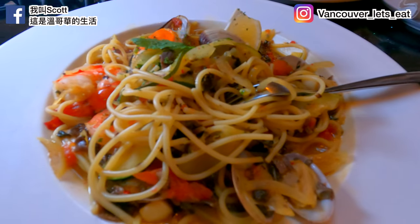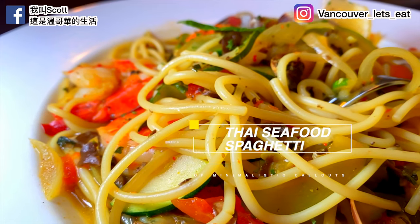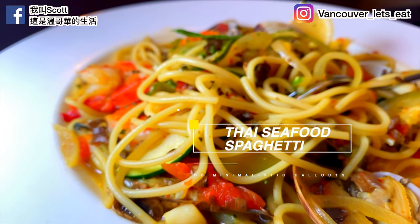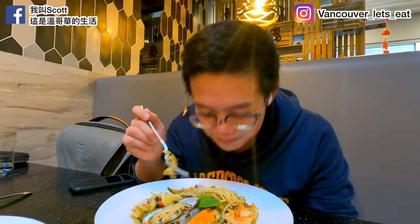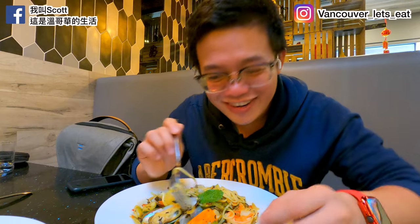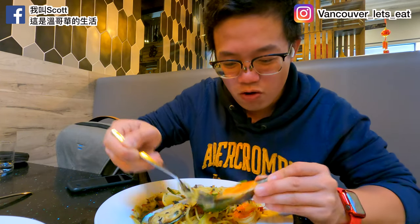Alright, here we have the Thai Seafood Spaghetti in soup. Let's see what we have in there — we've got mussels, tiger prawns, clams, scallops, and spices. They also told me it's spicy because they know I like it spicy, so I cannot wait to try. Okay, first of all, that smells wonderful. Check out these mussels — look at this, oh man!